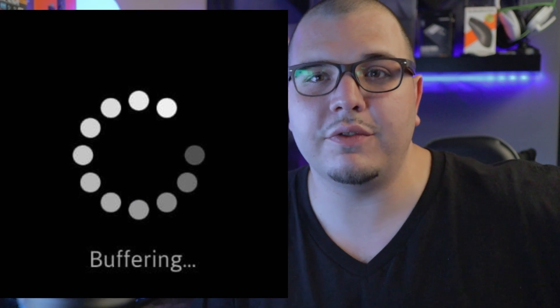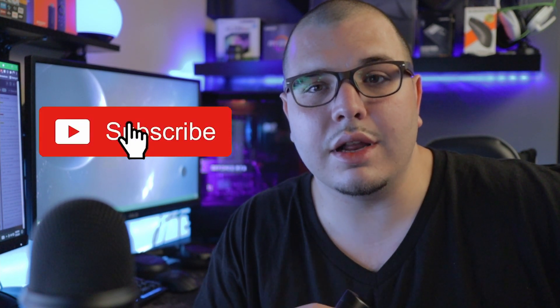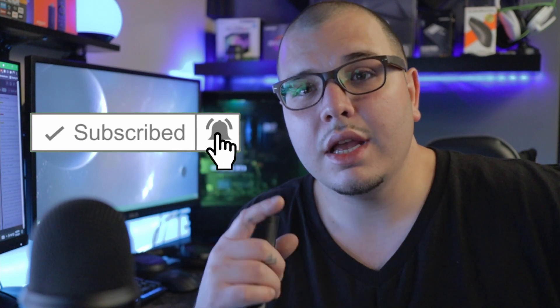What's going on everybody, welcome back to the channel. This video I'm going to show you how to stop buffering once and for all on your Fire Stick or other Fire TV device. Some of these tips also work for Roku, Mi TV sticks, Nvidia Shields and so on. This is mainly a list for Fire Stick and Fire device users. If you're new, make sure to subscribe, smash that like button and turn on post notifications.